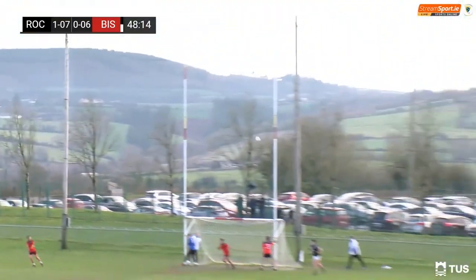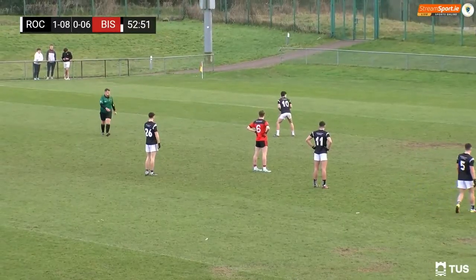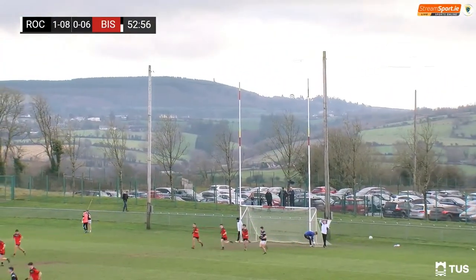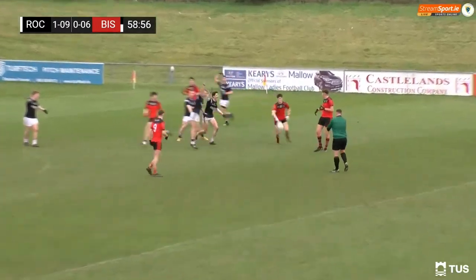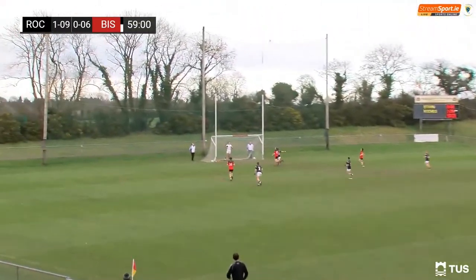On his right boot — not an easy angle, but again he makes that look easy. He set up that goal chance a couple of seconds ago and now he has a chance to get something out of it from a free. Goes to the left — looks confident as he struck that, and well he might as he puts it over. There are a couple of calls for off-the-ground but the referee ignores that.